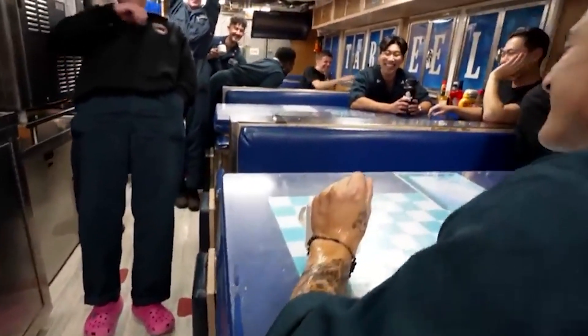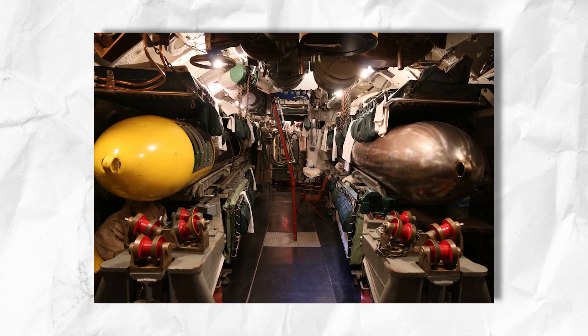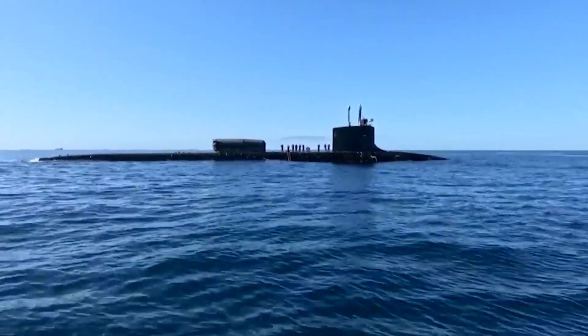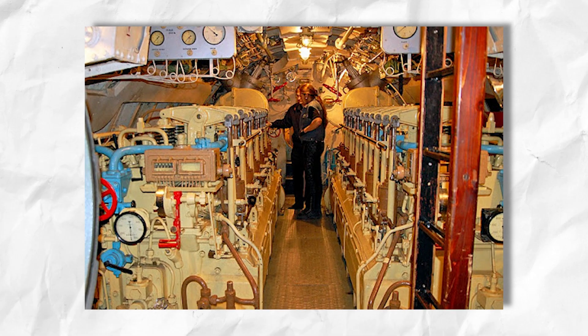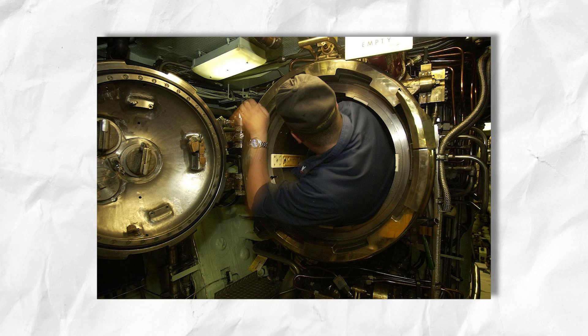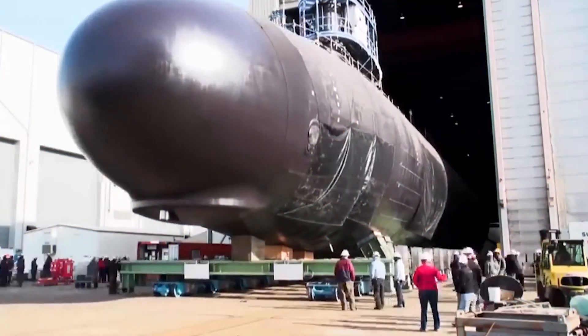After completing the outer shell, workers begin crafting the interior spaces of the submarine. These compartments include living quarters, control rooms, engine rooms, torpedo rooms, and more. Life support systems are integrated to provide breathable air, fresh water, and waste management for the crew. Components like air purification units, water desalination systems, and waste treatment systems are procured and installed to ensure the submarine's functionality.